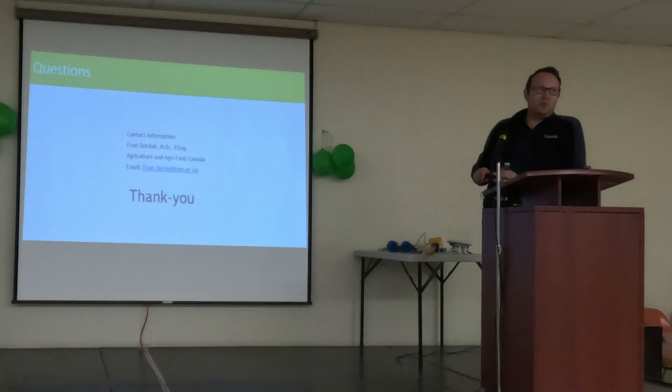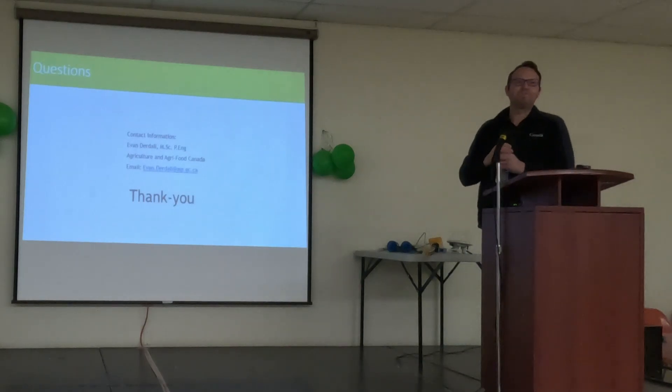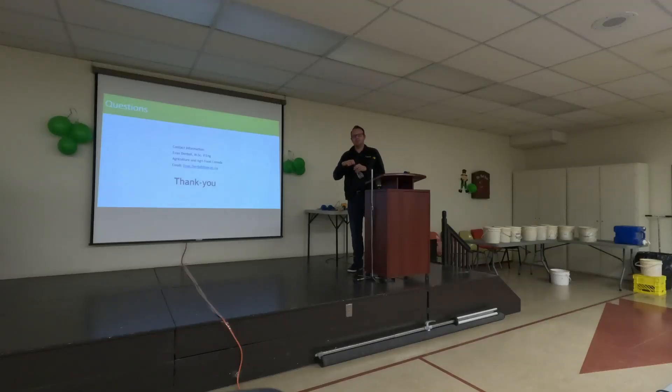That's it. If anybody has questions on the irrigation manual or IrriCan, I can answer some now, or feel free to email me or talk to me anytime.